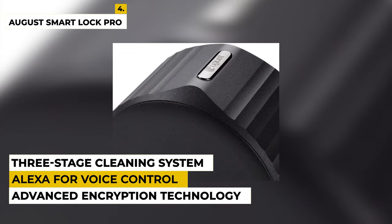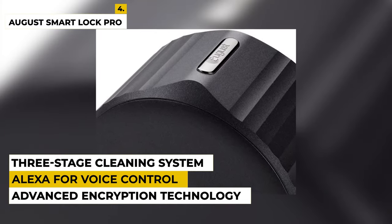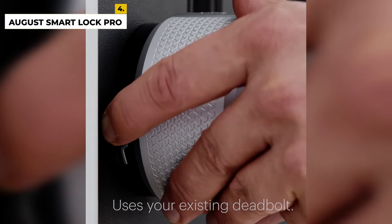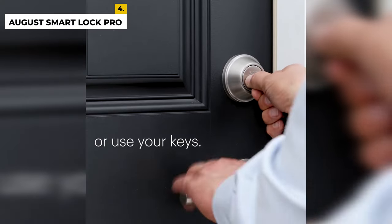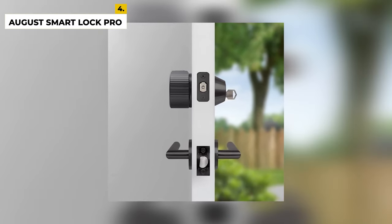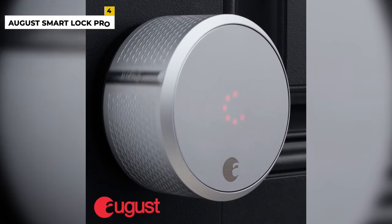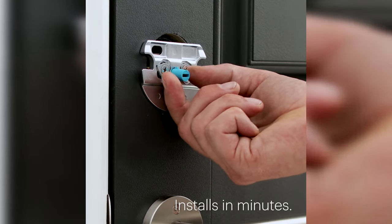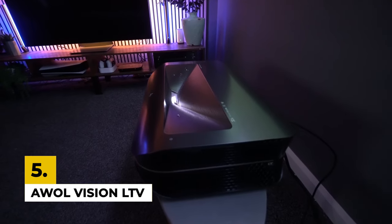It offers keyless access to your home with just your smartphone or voice commands, so you never have to worry about losing your keys or forgetting your password. The August Smart Lock Pro is designed to be easy to install and use, and offers a wide range of features to keep your home secure. It works with a variety of smart home devices, including Alexa, Google Assistant, HomeKit, and Z-Wave, so you can easily integrate your security system into your home. It also offers a tamper-proof design, so you can rest assured that your home is safe.